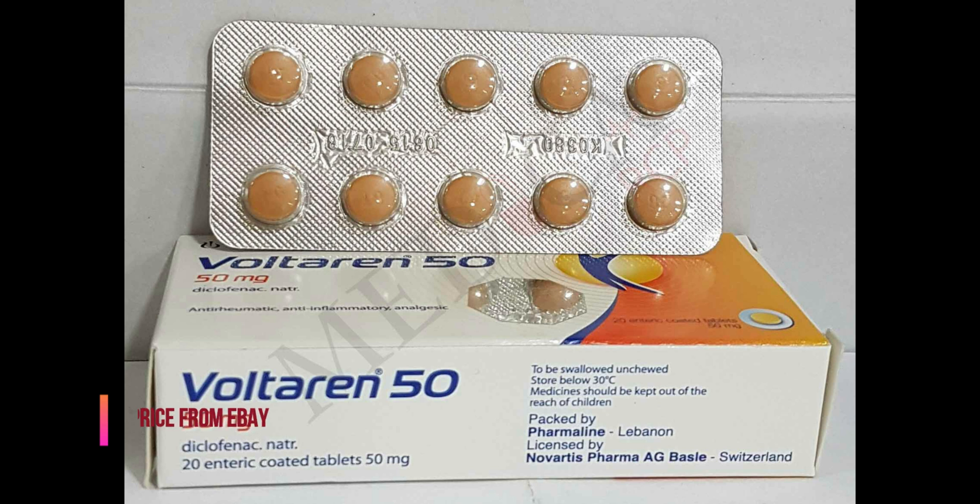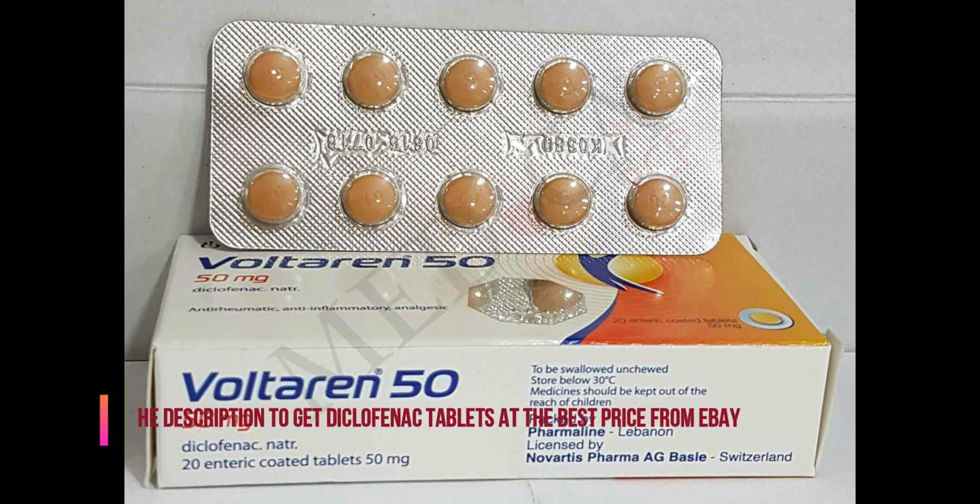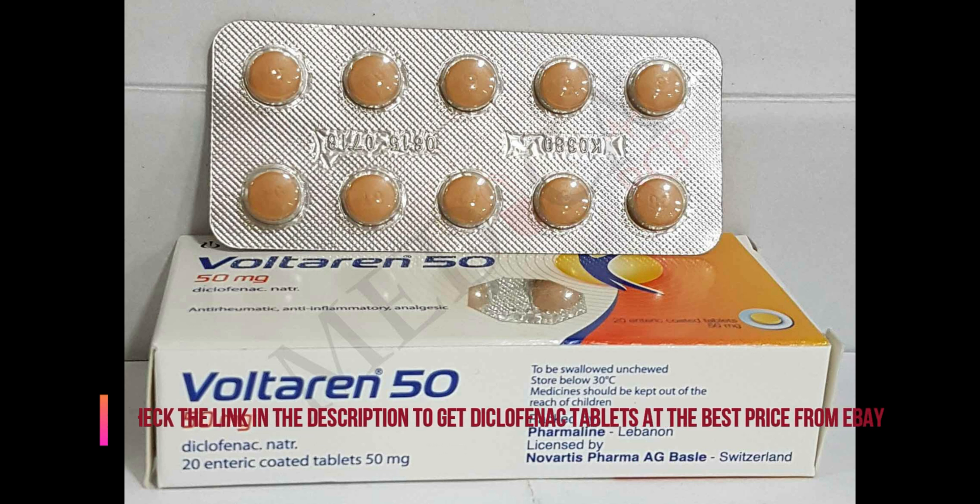Diclofenac Tablets. Uses: Diclofenac is used to relieve pain, swelling, and joint stiffness caused by arthritis. Reducing these symptoms helps you do more of your normal daily activities. This medication is known as a non-steroidal anti-inflammatory drug.